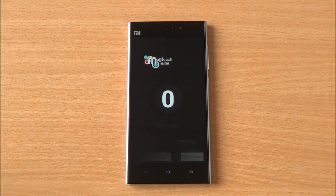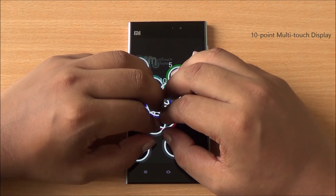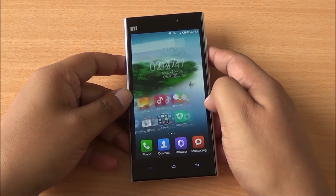We got a multi-thread Linpack score of 560.35, again in the same realm as the Galaxy S5. Now we are doing the multi-touch test — I have 10 fingers and you can see that all of them are detected, so it's a 10-point multi-touch display.